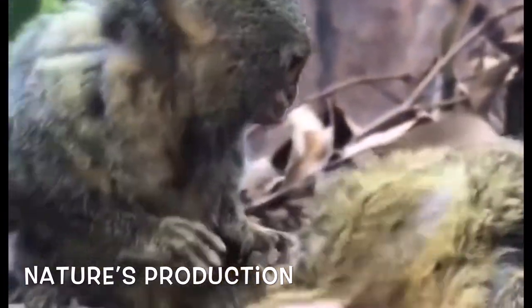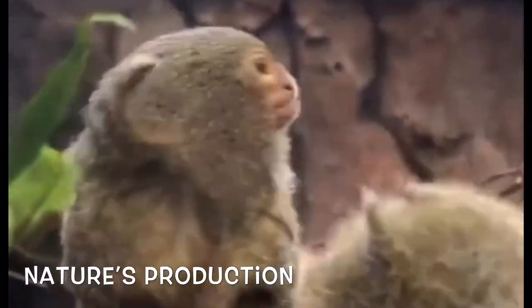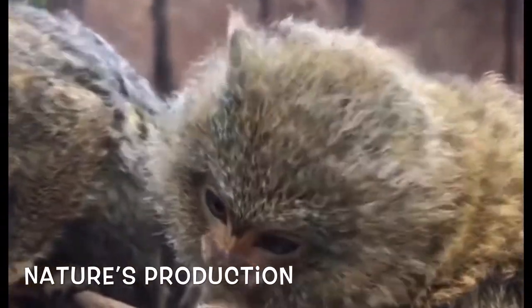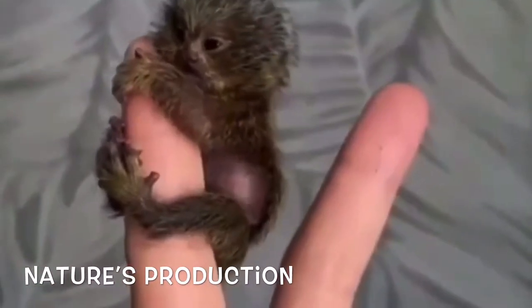they are rare to find on the market for purchase. Prices range from one thousand to four thousand dollars. Generally, a finger monkey's lifespan is from 15 to 20 years.